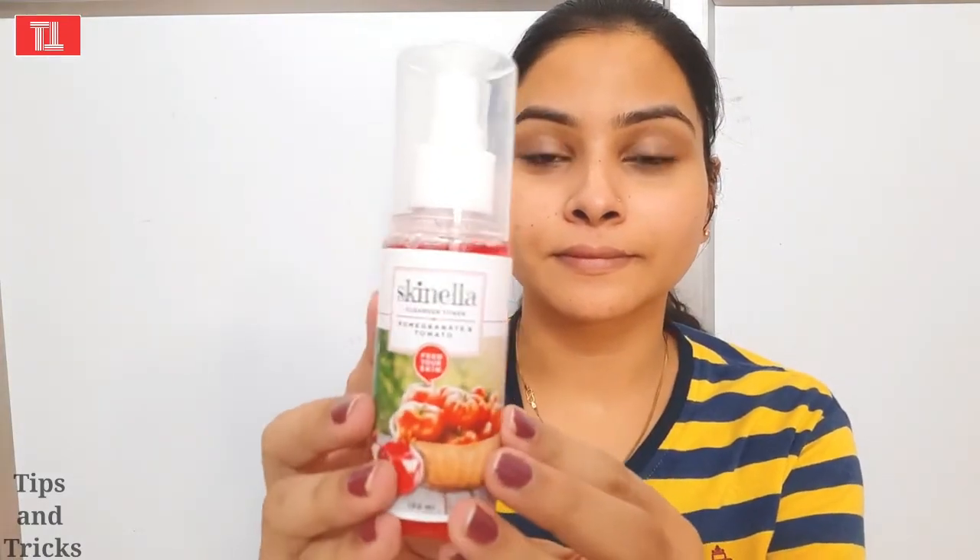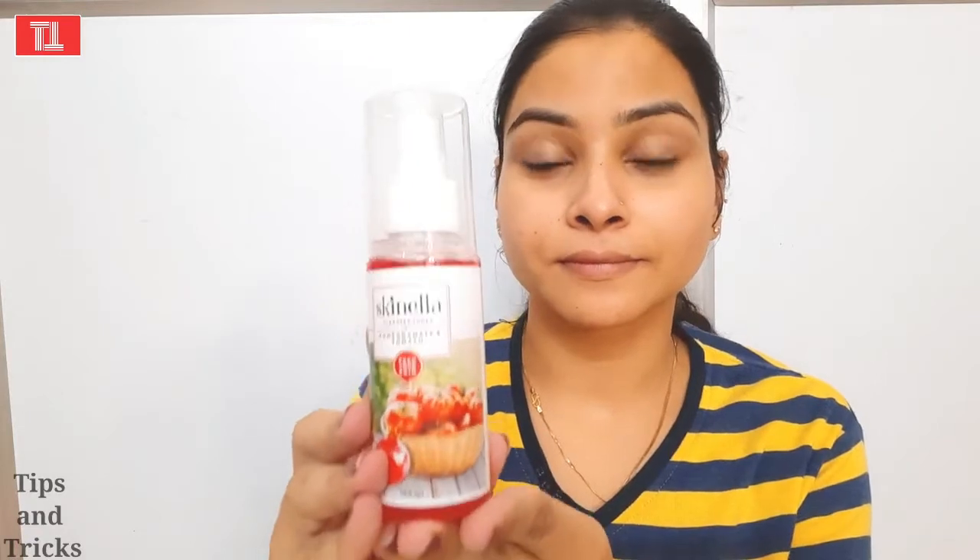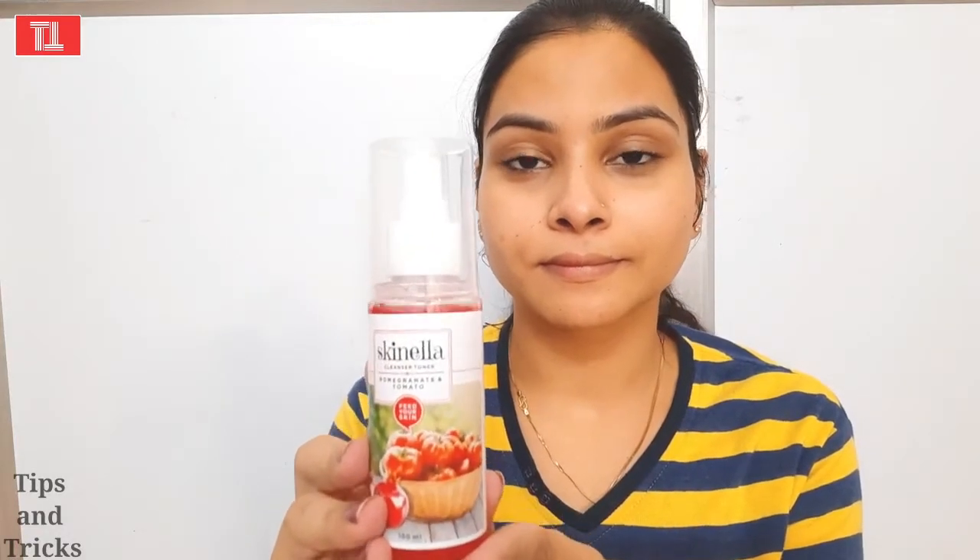You can see that the double cleansing process is very effective — it has a lot of soothing and glowing effect. The foaming face wash will balance my pH level. Then I will apply the toner. This toner has pomegranate and tomato which will make your skin bright. It is very good for sensitive skin and gives a bright and soothing effect.